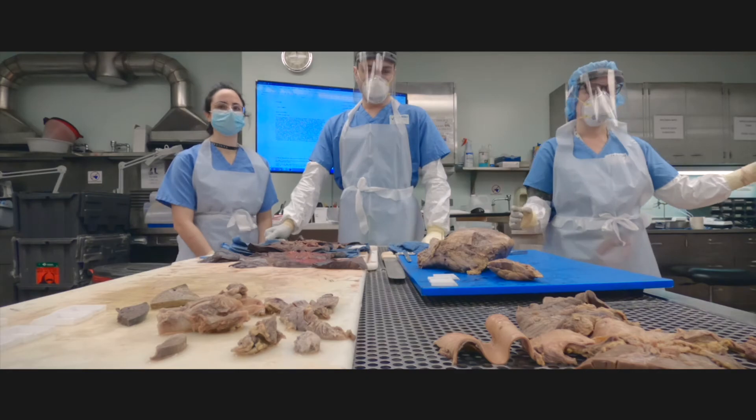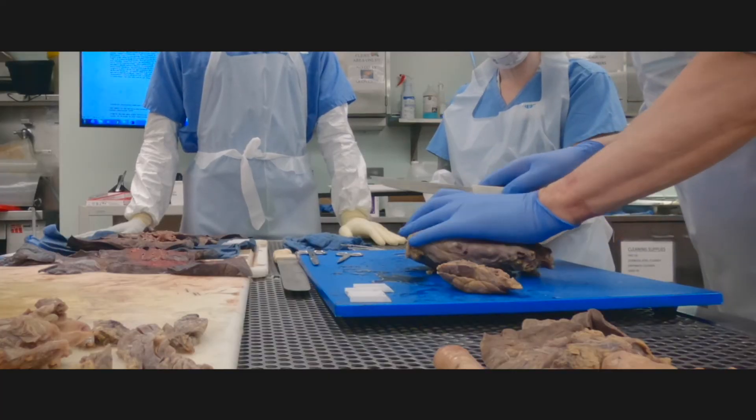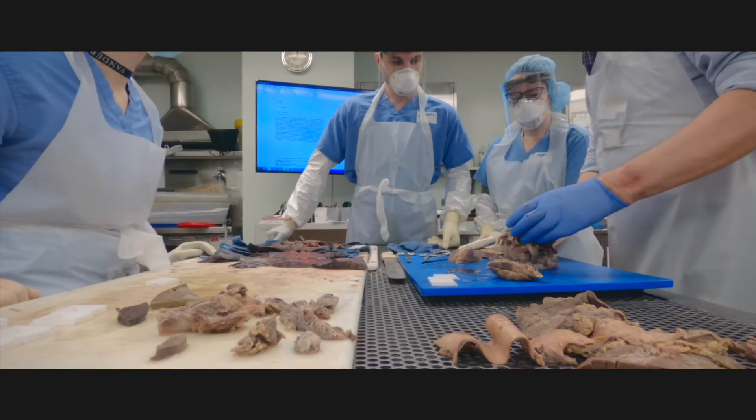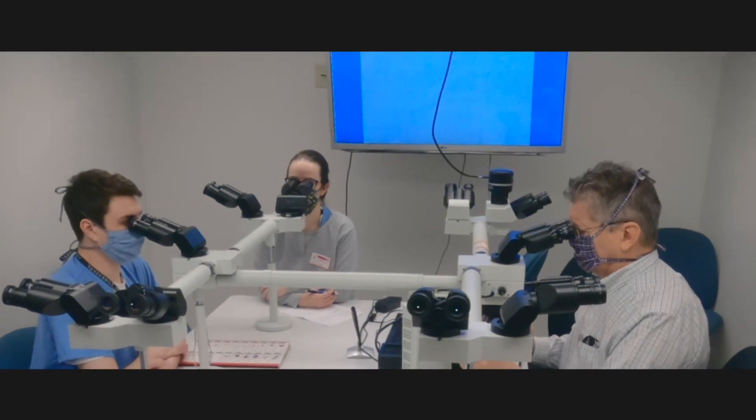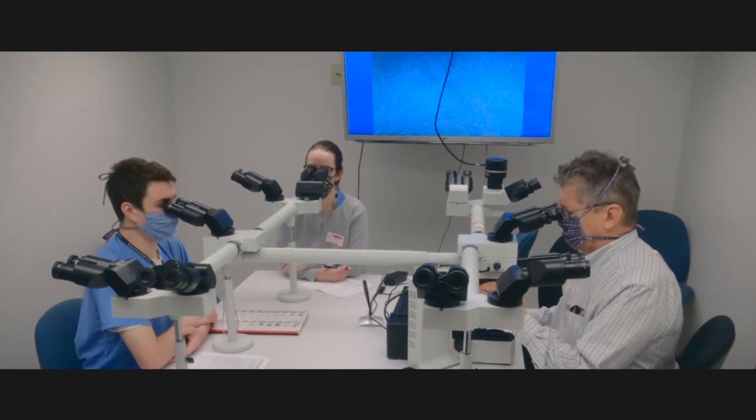I really enjoy getting to see the first years come through and introduce them to the hands-on skills necessary for grossing specimens and approaching a slide underneath the microscope, or even how to use a microscope, as many people come in not knowing the basics of microscopy work.